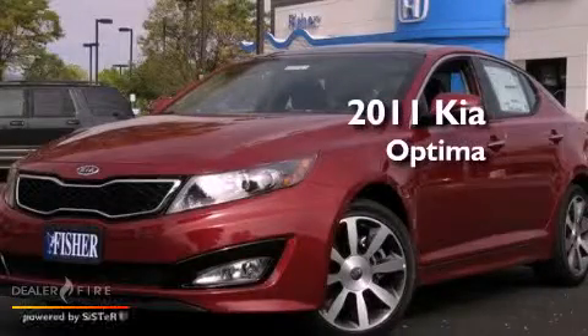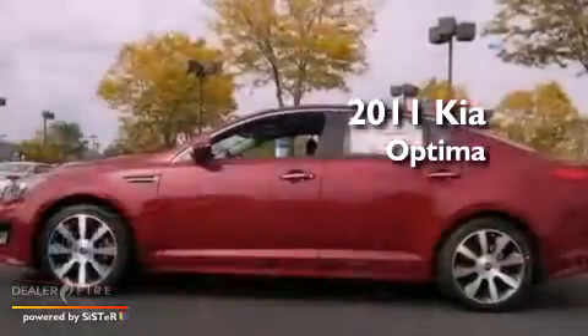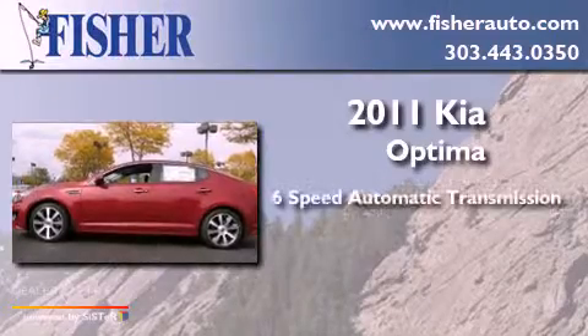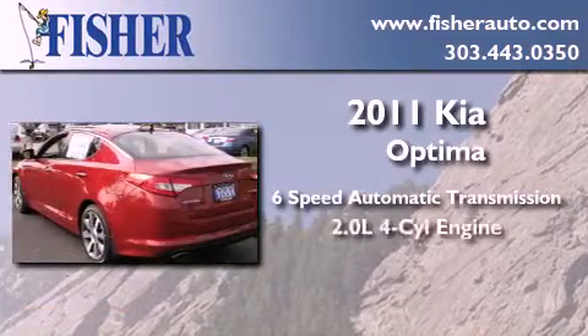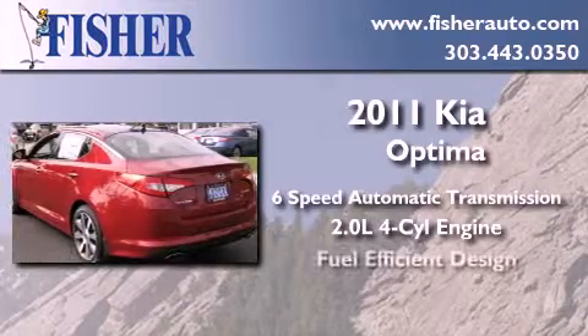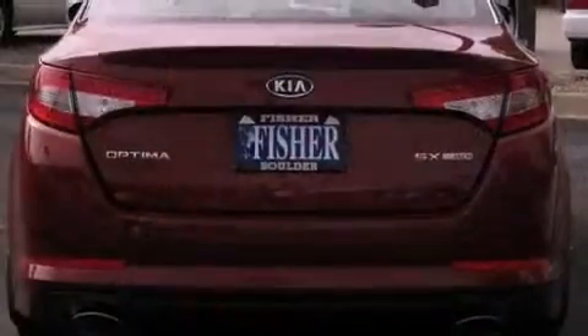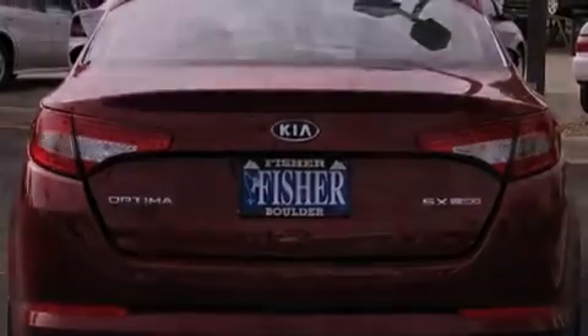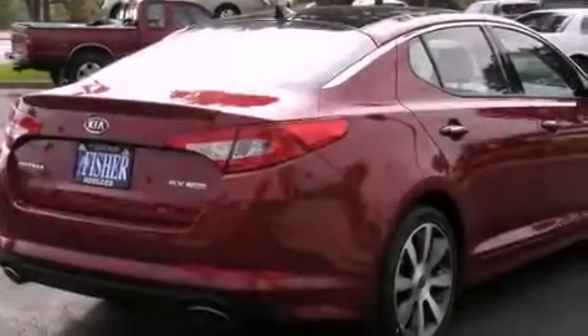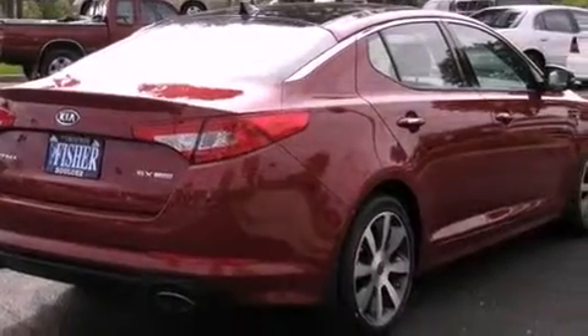This is a brand new 2011 Kia Optima. This four-door sedan has a six-speed automatic transmission and an inline four-cylinder engine. Its top features include a power driver's seat, air conditioning with automatic climate control, cruise control, and commercial-free satellite radio.